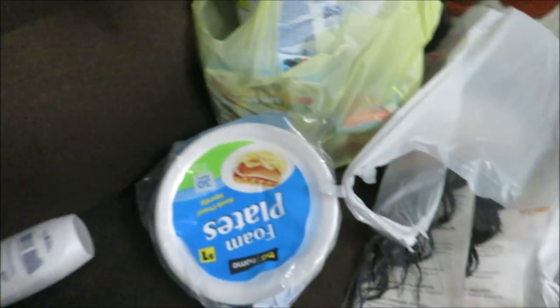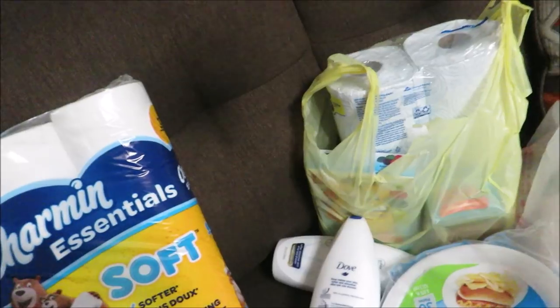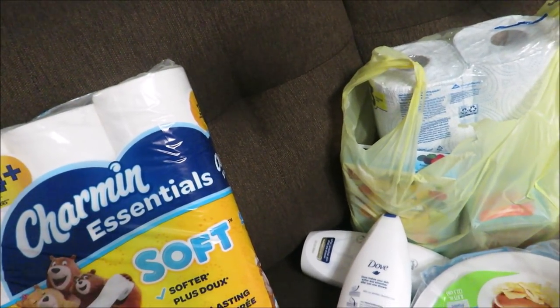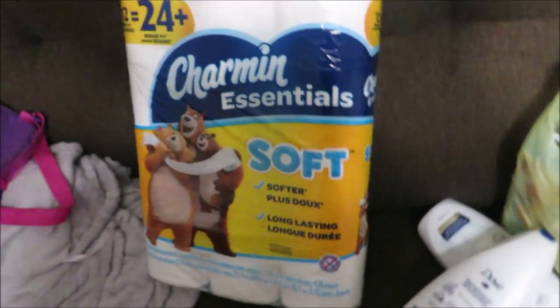Then I went to Dollar General. I tried to go get what my girl Honeybees was telling me about, but they were sold out of some of the stuff. At Dollar General I spent a total of $21.